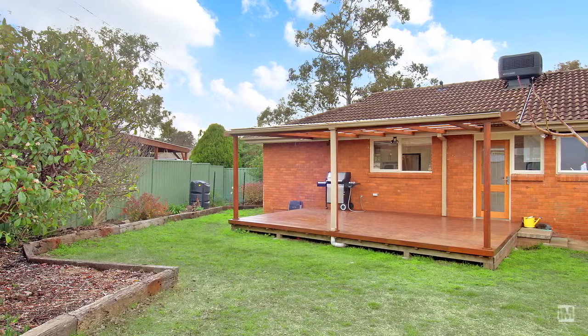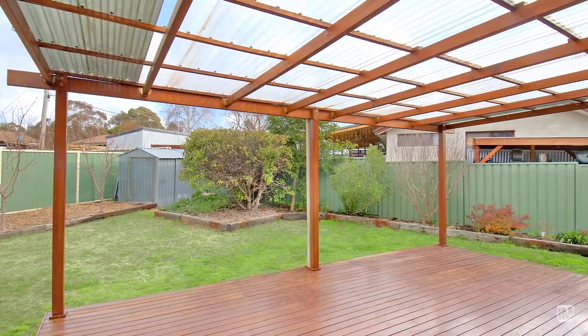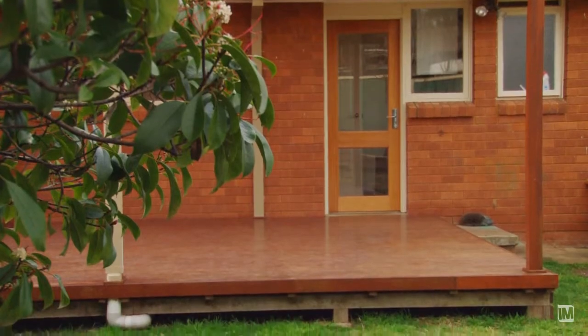The property is perfect for entertaining. You've got the private backyard complemented by the large covered deck which is just off the kitchen.